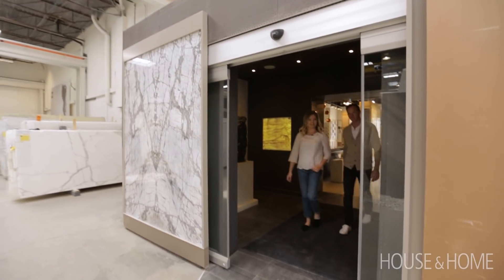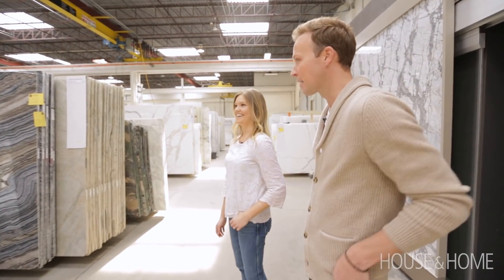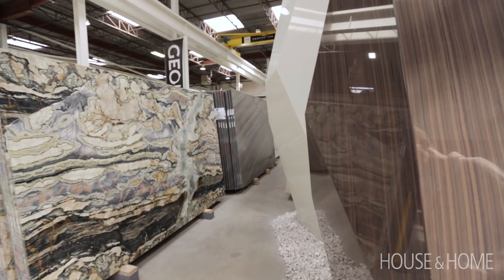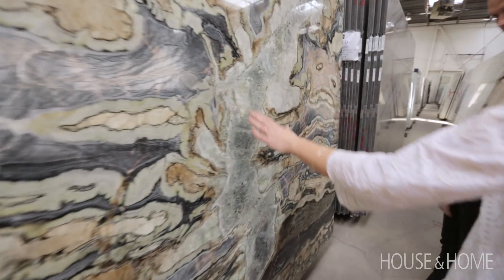Speaking of large-scale applications, this is the natural stone room. There are some amazing things in here — it's huge. Look at this. That is so cool.